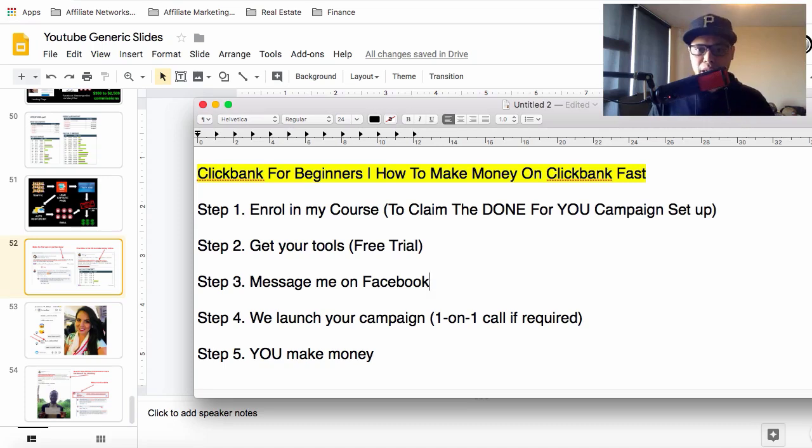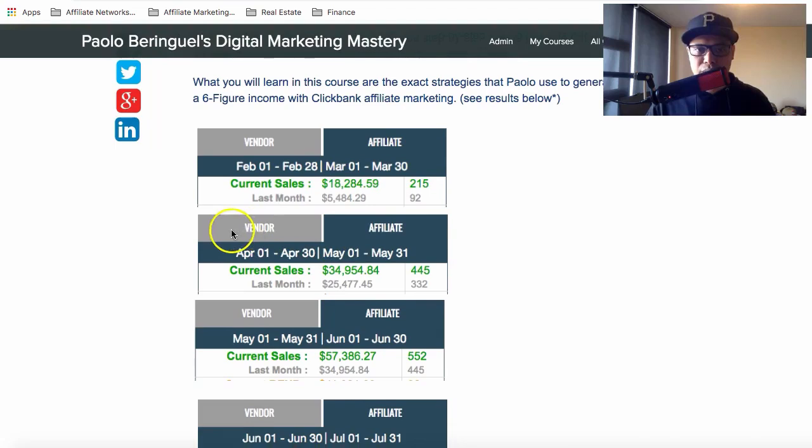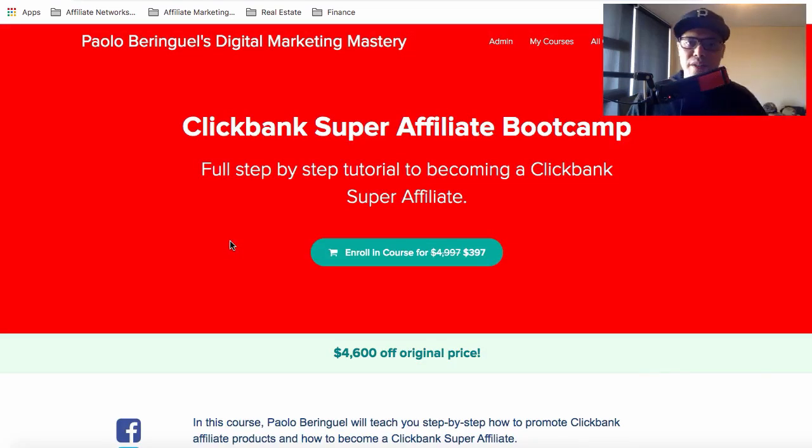Step number one is to enroll in my course. To claim the done-for-you campaign setup, click the link in the description below. You'll be taken to the ClickBank Super Affiliate Bootcamp page — a full step-by-step tutorial to becoming a ClickBank super affiliate. The cost is $397, a one-time fee, discounted from the original $4,600 price.